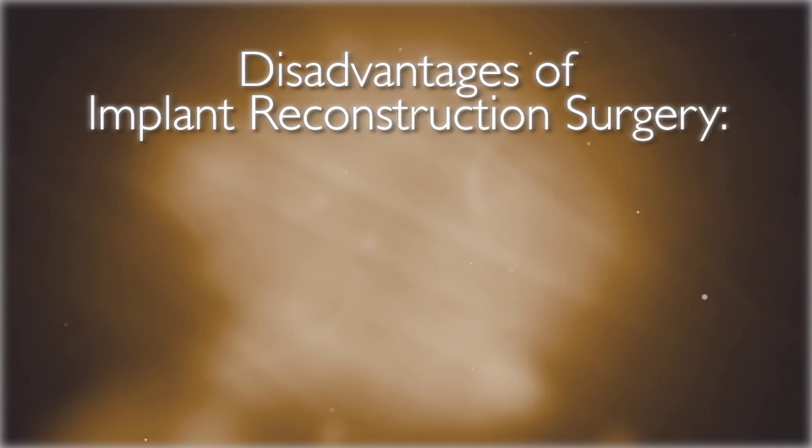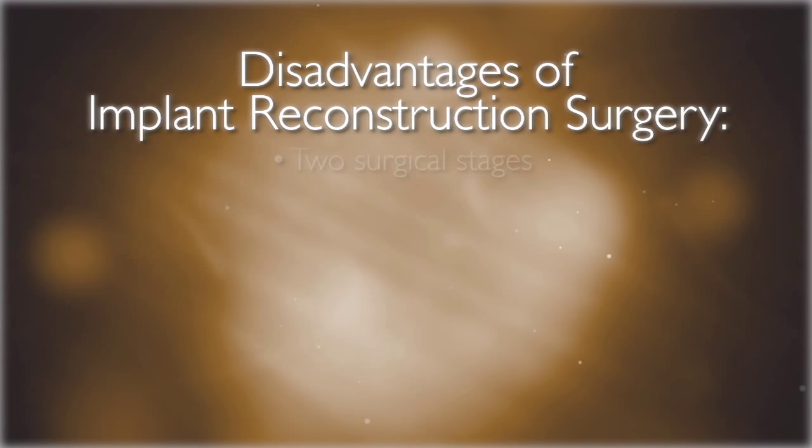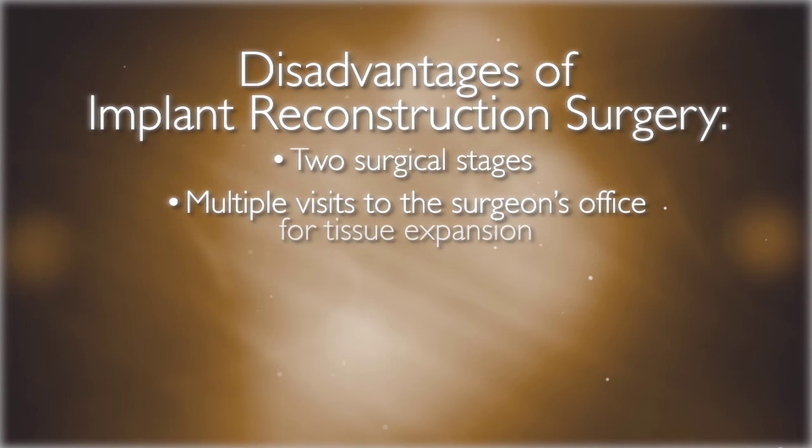There are disadvantages to implant reconstruction surgery as well. With most implant procedures, patients require the placement of a tissue expander first, followed by the replacement of the expander with an implant. This type of reconstruction almost always requires at least two surgical stages and multiple visits to the plastic surgeon's office between stages for tissue expansion.